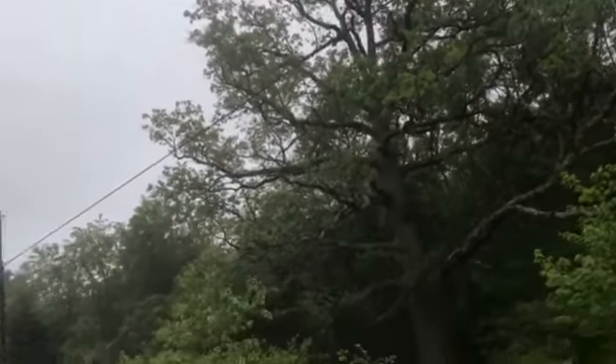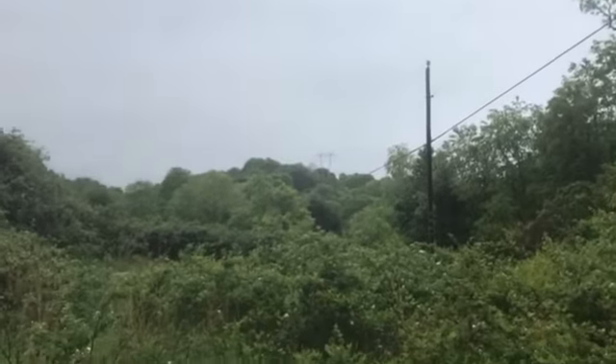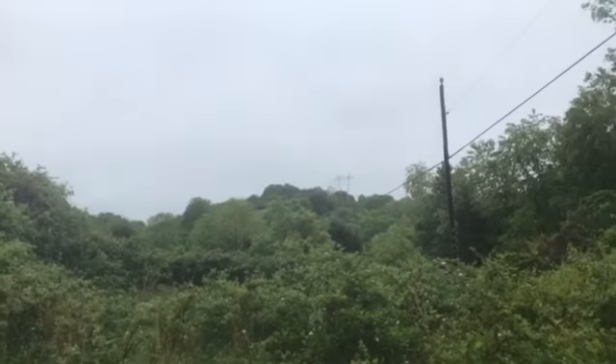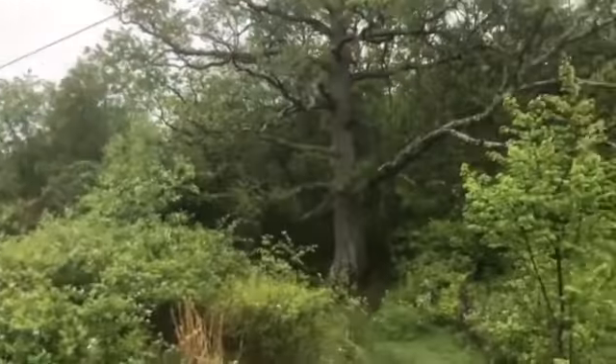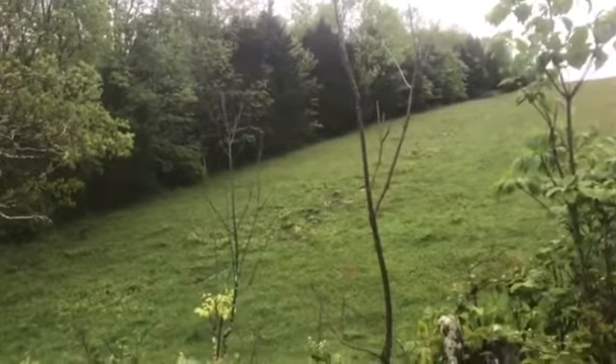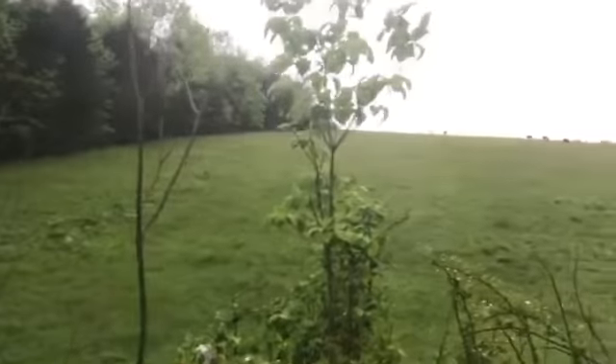That big oak tree — you can see way in the distance right about there, there's another tower. We crossed the power lines twice today. Most of it's been drizzly because we're in the clouds when we get up high.